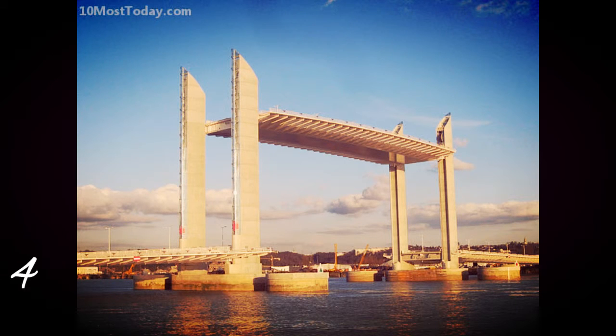Number 4: Pont Jacques Chaban-Delmas, Bordeaux, France. A vertical lift bridge over the Garonne River in Bordeaux. Opened in 2013, the bridge has a total length of 670 meters and a longest span of 100 meters, which makes it the longest vertical lift bridge in Europe.